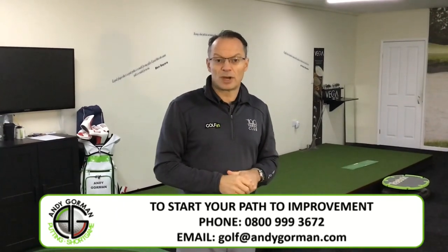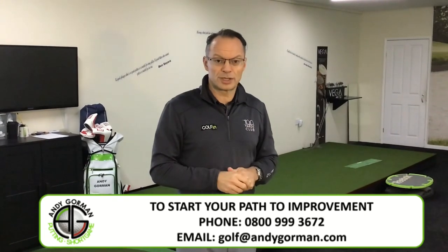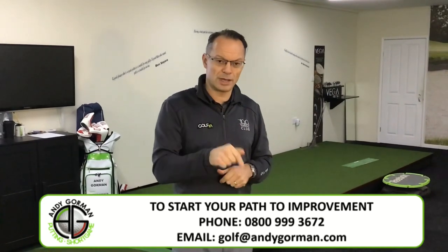Thank you for spending your time having a look around the studio. All my students do improve and I'll guarantee that, so give me a try. Contact me below.